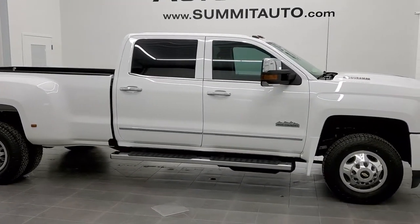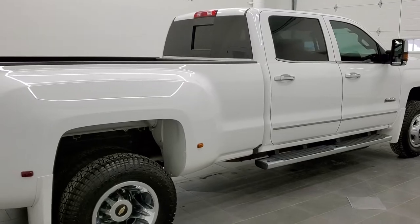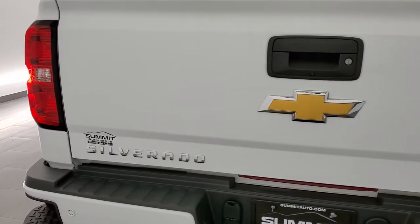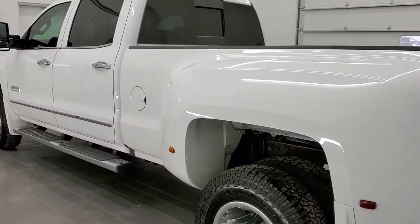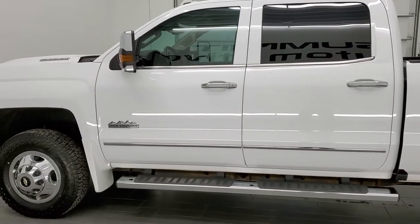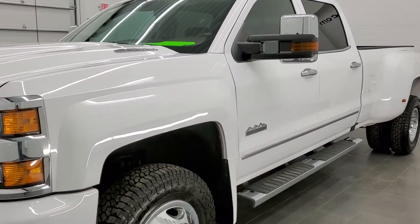This is stock number 11376. We are here at Summit Automotive in Fond du Lac, Wisconsin, your new and used heavy duty truck headquarters. Today we are checking out this super clean 2018 Chevy Silverado 3500 Crew Cab Long Box Dual Rear Wheel. This truck has the High Country package and the 6.6 liter Duramax diesel with the L5P motor which pumps out 445 horsepower. The truck has been fully safetied and inspected, with a fresh oil and filter change, all fluids checked and topped off, and is 100% ready to go. The color is Summit White.